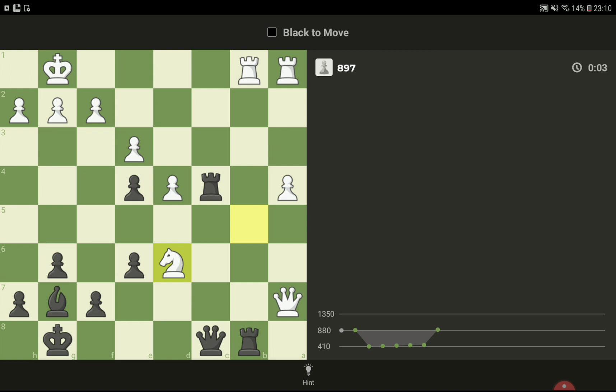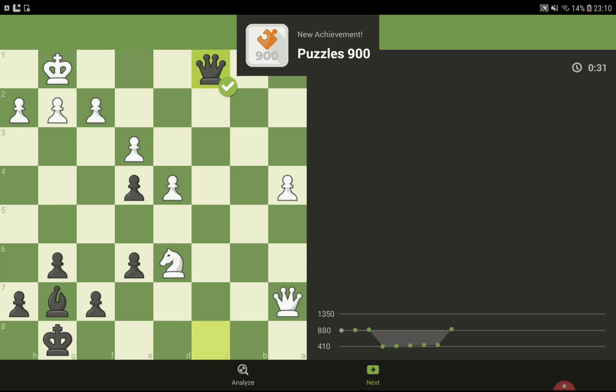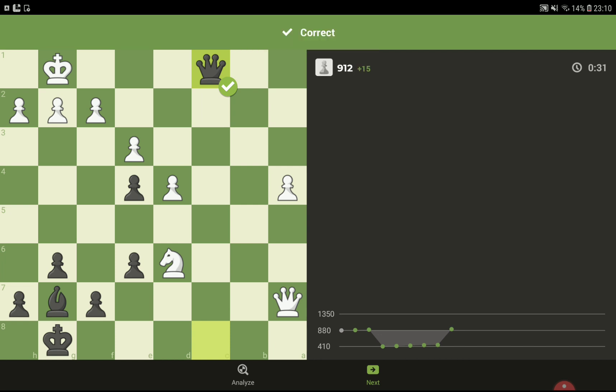Black to move, black to move, okay. Let's take this — okay, after that check and checkmate. Thank you, please like and subscribe if you like chess puzzles. See you soon, bye.